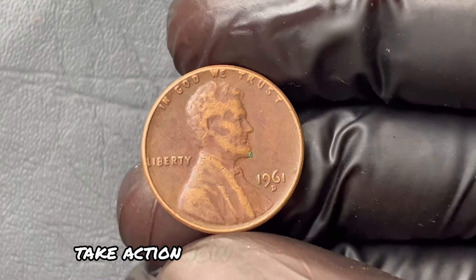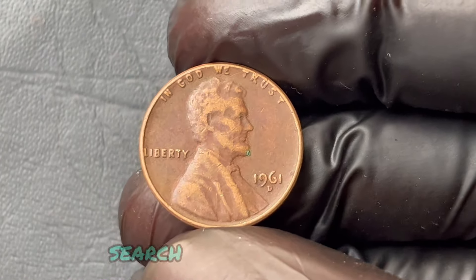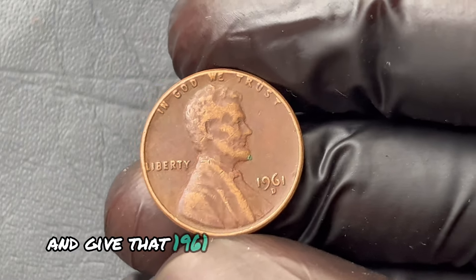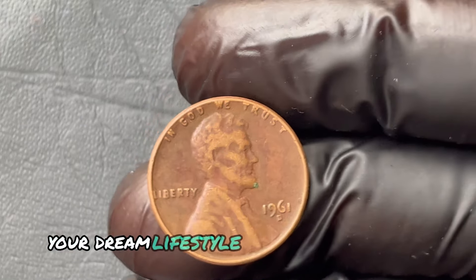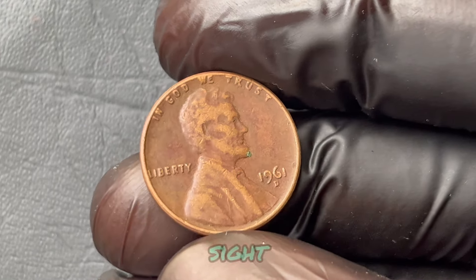Take action now. Check your change, search those old coin jars, and give that 1961 Lincoln penny a second look. Because your dream lifestyle could just be hiding in plain sight.